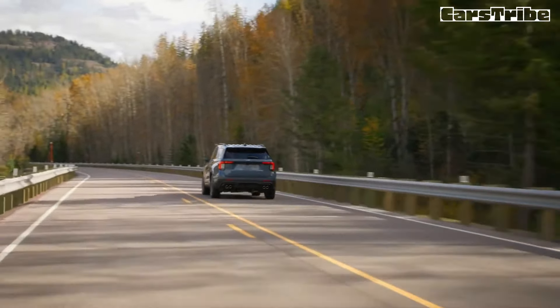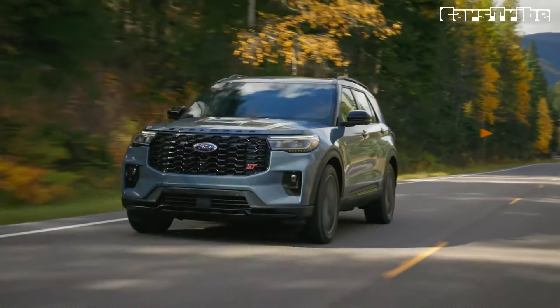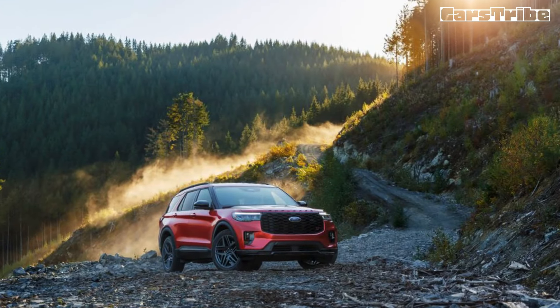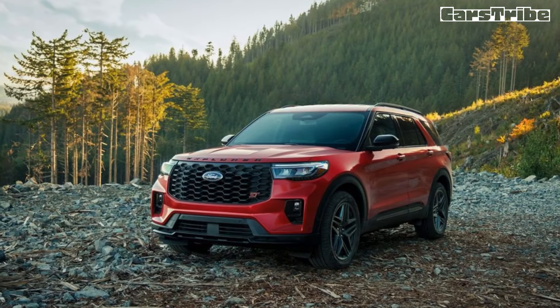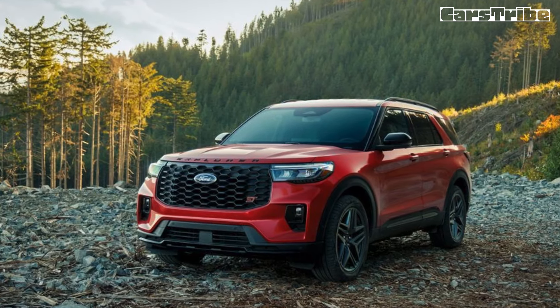There are also eight USB ports, including two for third-row passengers and three 12-volt power sockets. A 12-speaker Bang & Olufsen stereo is standard on all but the base Active Explorer. Ford outfits every Explorer with a host of standard driver assistance technology and offers upgrades such as self-parking assist.